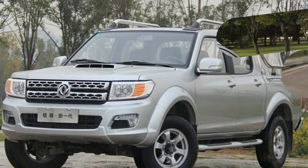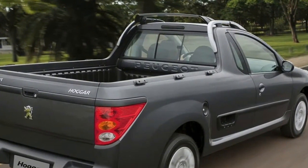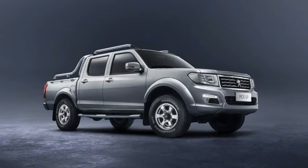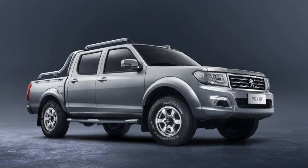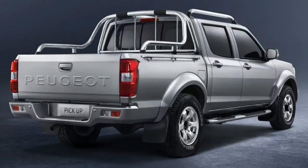The pickup's standard features include Yokohama tires, a radio with a CD player and USB slot, anti-lock brakes with brake force distribution, rear parking sensors, and driver and front passenger airbags. Available luxuries include air conditioning and electric windows and mirrors.